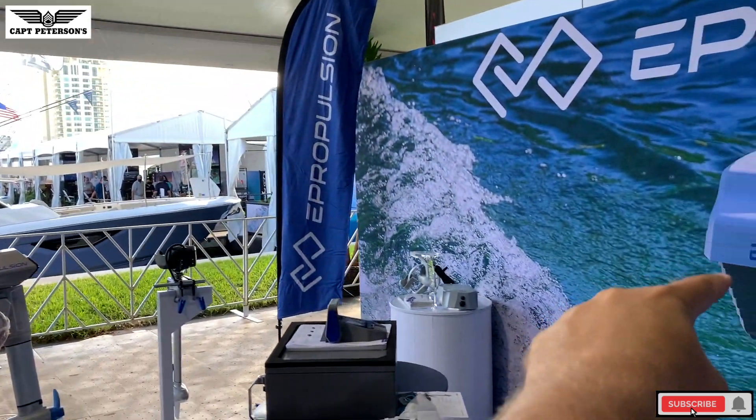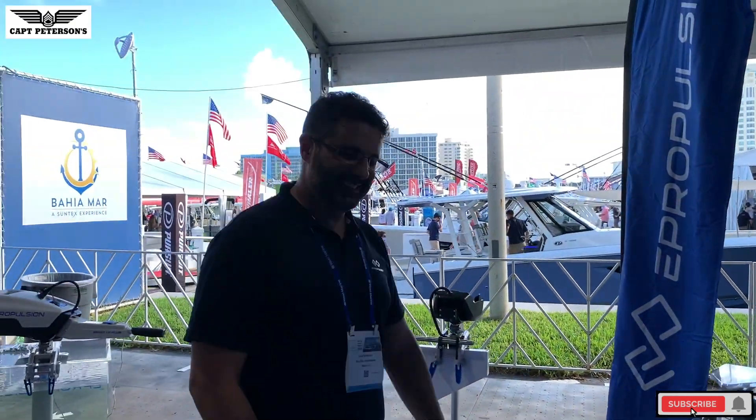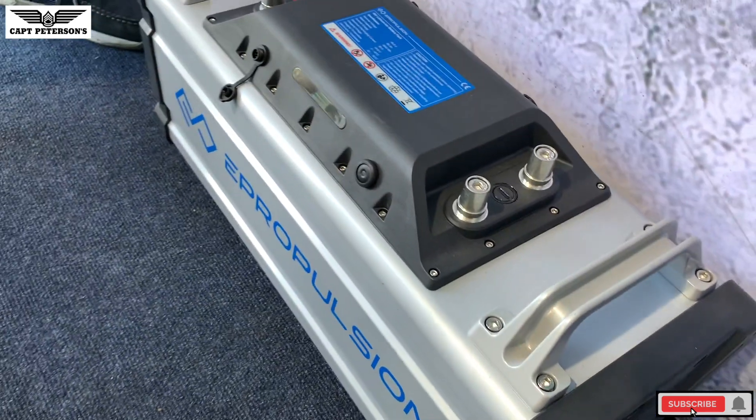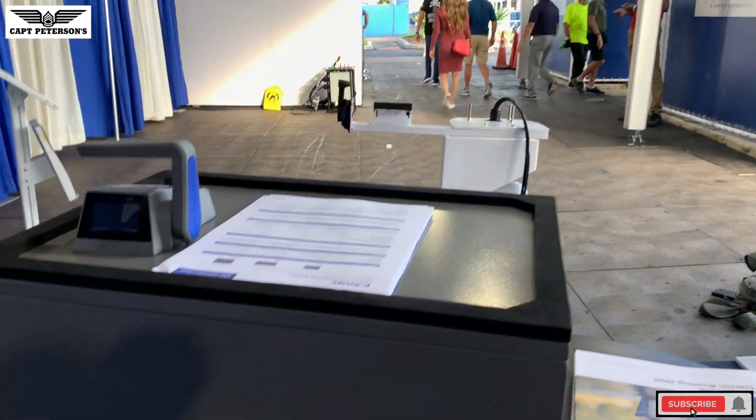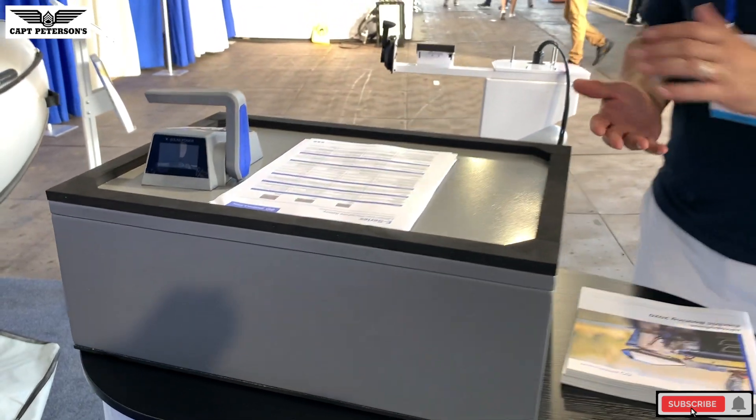That older-looking unit — what I called a flux capacitor — is actually the previous version of the Navy battery. We still sell those; they're 3,000 watt-hour batteries. The difference between the old and new E-series is battery chemistry: the new E-series is less expensive, lighter, and offers more power condensed into a smaller package. The older 3,000 watt-hour battery runs about $3,000, while the new 4,000 watt-hour E-series battery is about $2,000 — better power density at lower cost.